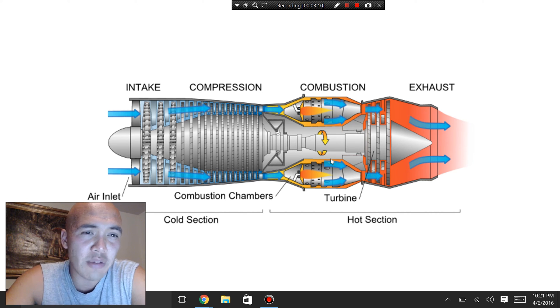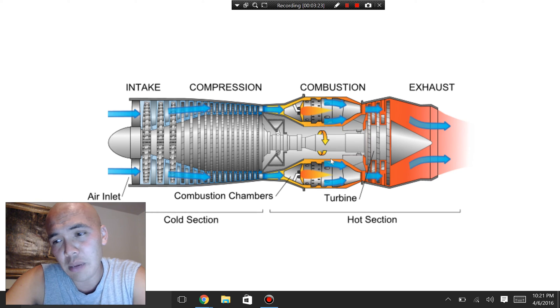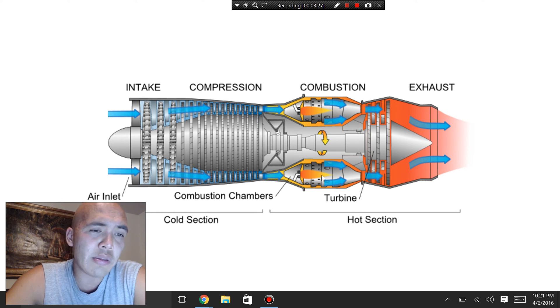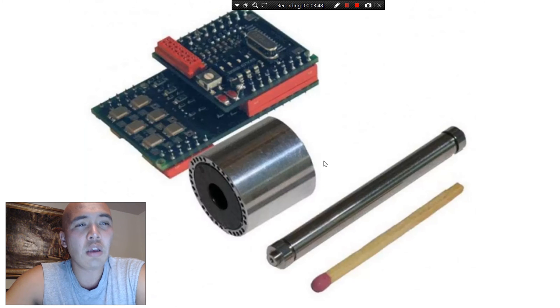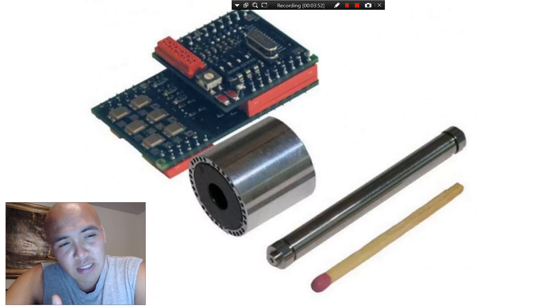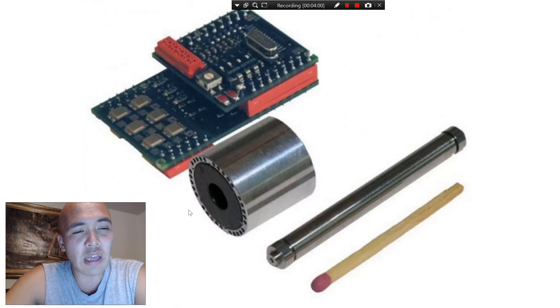Turbines have huge potential if more widely adopted for increasing efficiency with hydrocarbon-based fuels. Turbines aren't new — jet engines have been around since the 60s — but they've only been used in giant jet airplanes and large power plants. What fascinates me is the new revolution in making them on micro scales. This is a turbine featured in Gizmodo, and this turbine is the size of a matchbox.